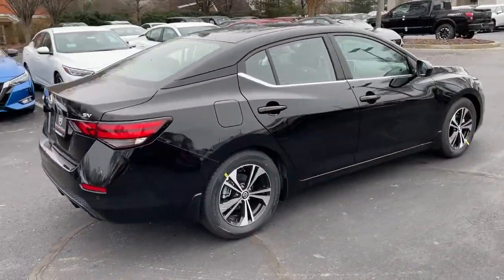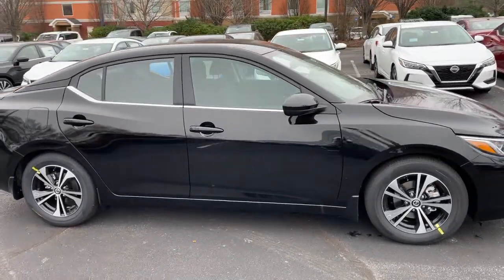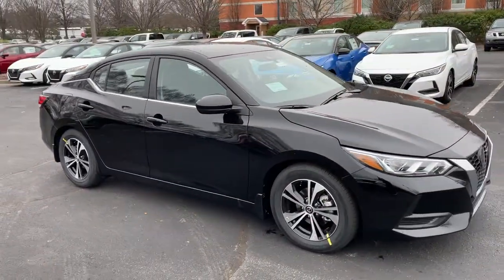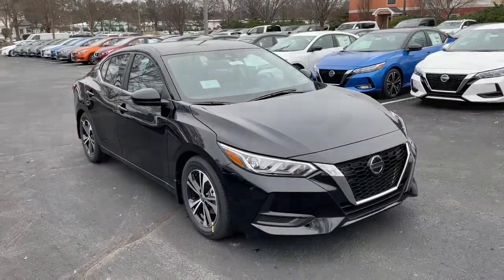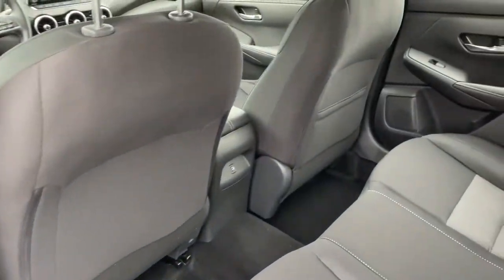These are just some of the great options this vehicle comes with: electronic stability control, trip computer, bucket seats, power windows, four-wheel disc brakes, and power steering. Safety first meets sporty soul in this Sentra.